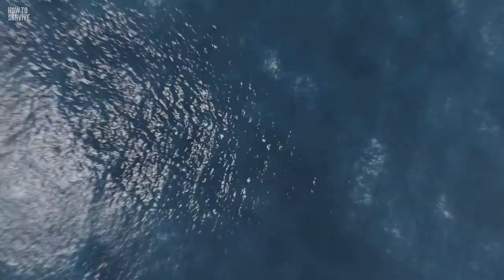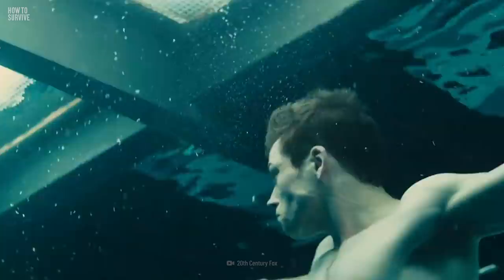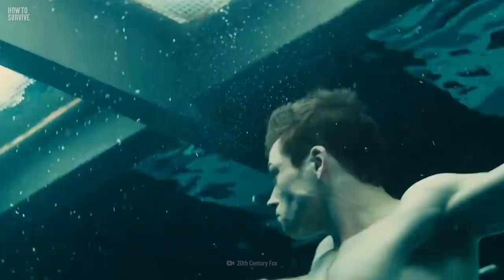So there you have it. Surviving a trip down to the Mariana Trench is pretty easy as long as you can afford a fancy submarine. Some companies are even starting to bring tourists down there. And if you're scared of getting trapped underwater, we've got just the video to help you calm those fears.